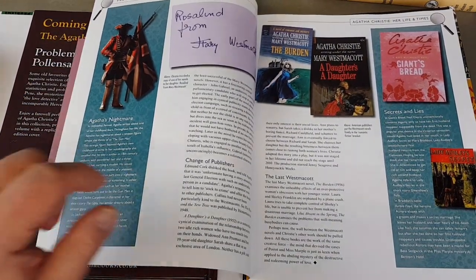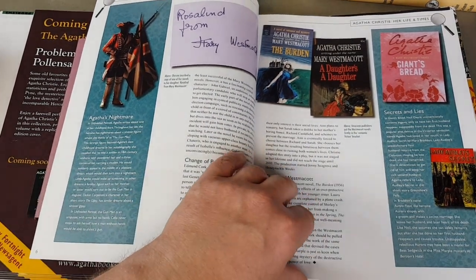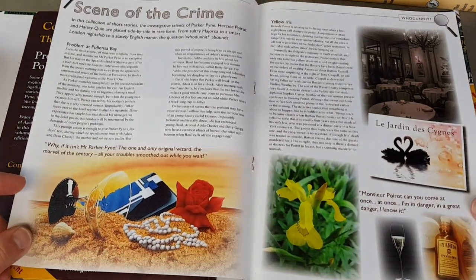There are some nice Dell editions — I haven't got any of those. They're the Mary Westmacott ones — quite scarce. I bet they are rare.